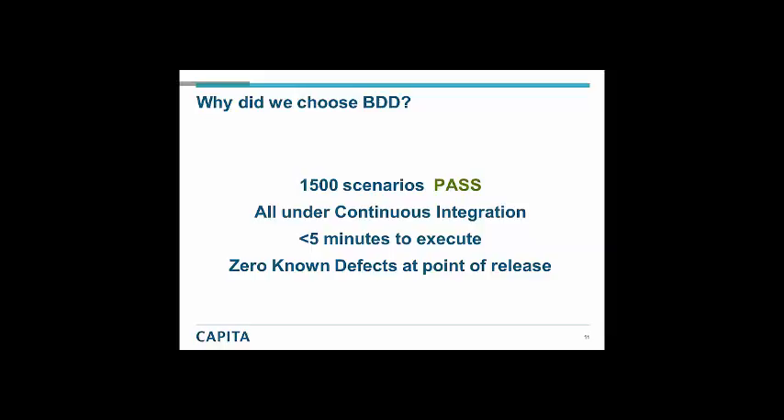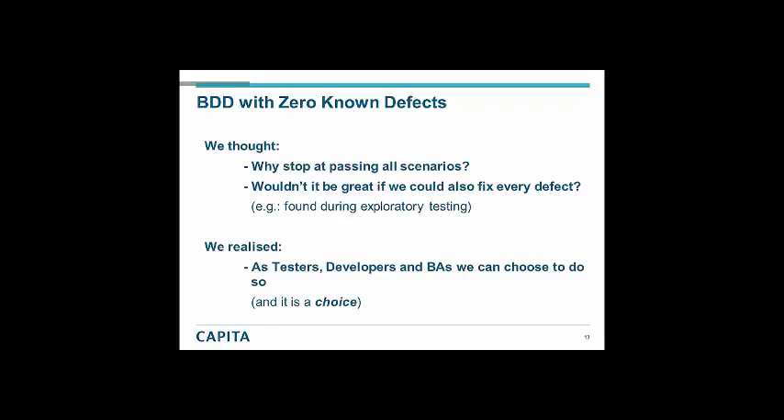This leads up to the meat of what I want to talk about. We thought, why stop at passing scenarios? Wouldn't it be great if we could also fix every defect? And we realised that this was a choice we could make. We did not have to personally accept decades of dogma — an ISTQB or ISEB foundation software testing qualification that gives endless reasons not to create working software that just works. Instead, we could actually say we are going to achieve this.